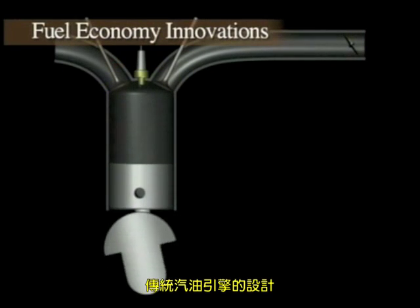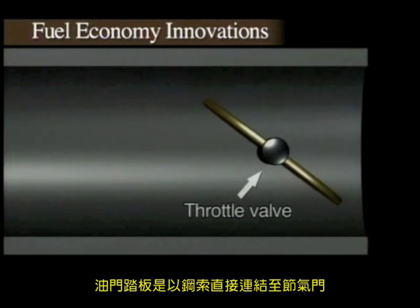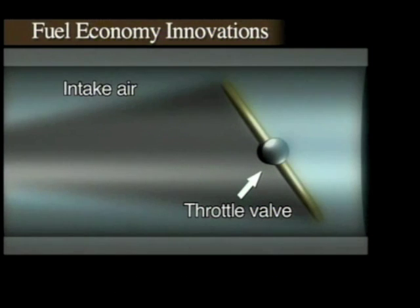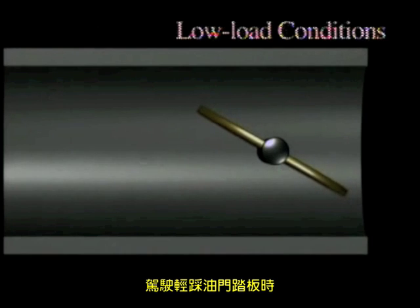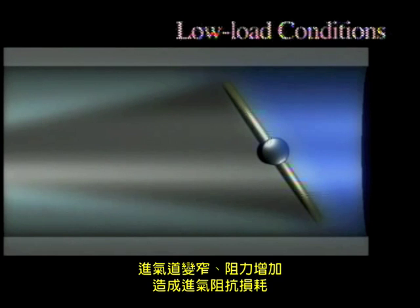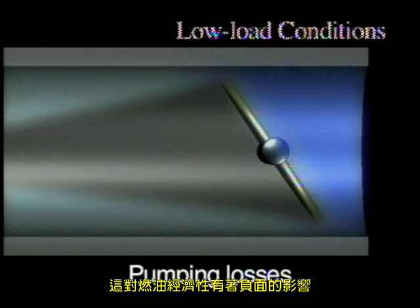In conventional gasoline engines, the gas pedal is directly connected to a throttle valve that opens and closes, adjusting the volume of intake air. Under low load conditions, when the driver is pressing lightly on the gas pedal, the throttle valve is open just slightly. This narrowing of the intake passage causes resistance, pumping losses, and has a negative impact on fuel economy.